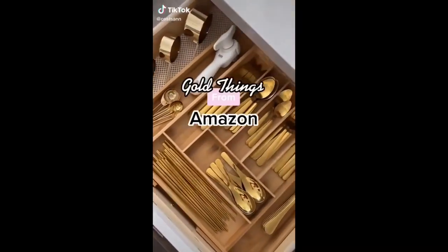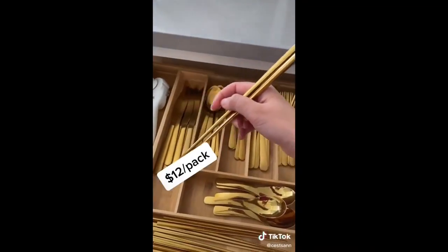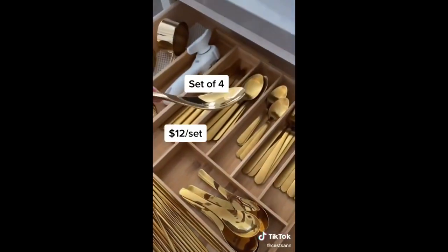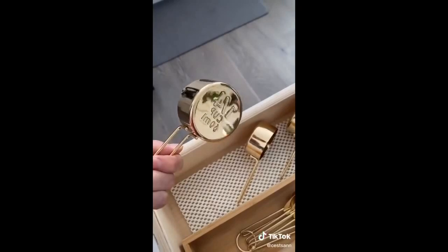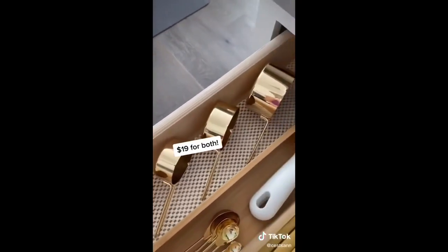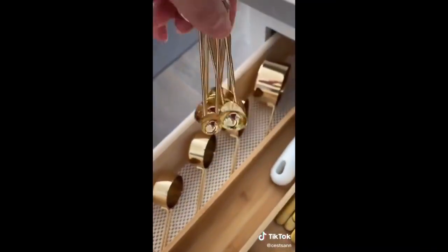I am totally obsessed. These are gold things I got from Amazon. These gold chopsticks come in five pair a pack — I bought two packs. And of course, if you have gold chopsticks, you've got to get gold soup spoons. They come in four in a set. And these gold measuring cups, which also come with gold measuring spoons. It's only 19 bucks for both of them.